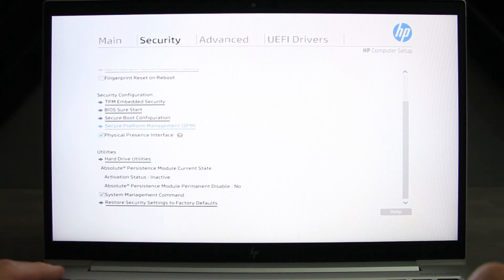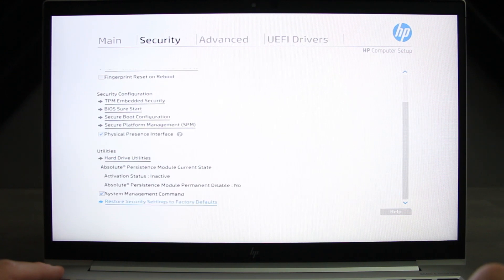BIOS options cater to the business class laptop too. There are more options in here than nearly every laptop I have in-house combined.